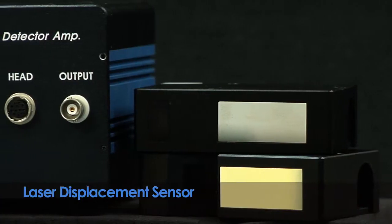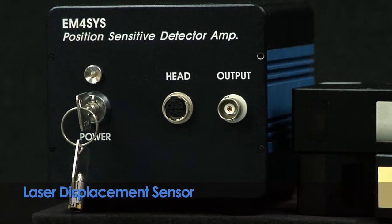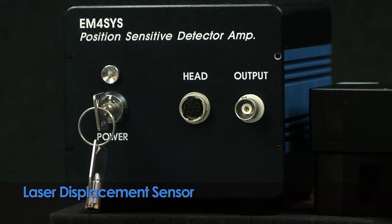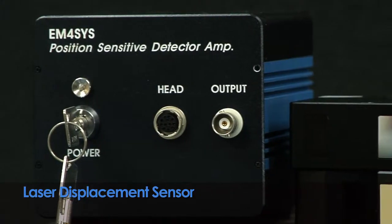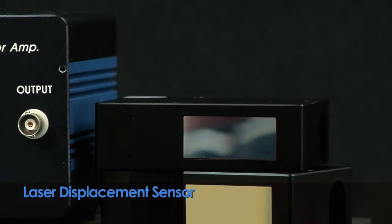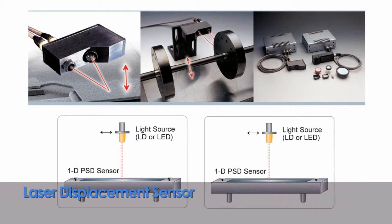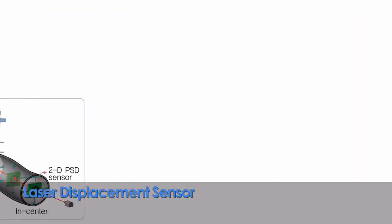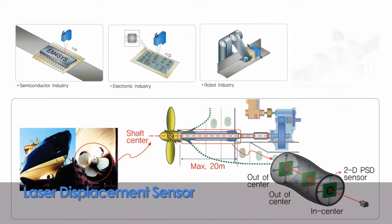The Laser Displacement Sensor uses a principle where a tiny electric current occurs when the amount of light is reduced in the photoconductive device. Therefore, it is a light displacement sensor that measures the displacement of an object. PSD allows measurement without any contact, so you are freed of worries due to friction or mass, providing high precision and linearity.